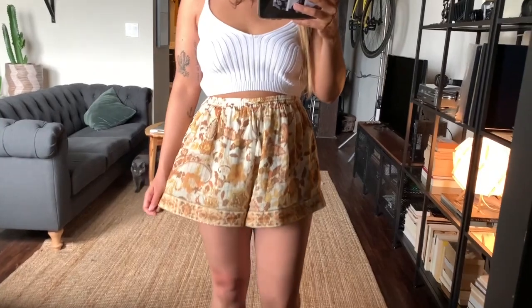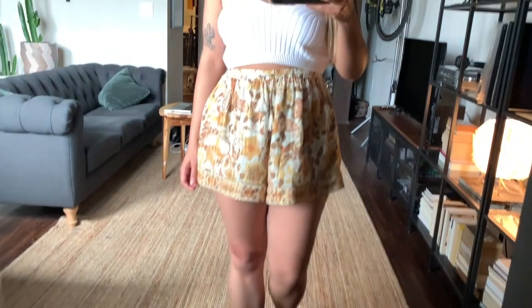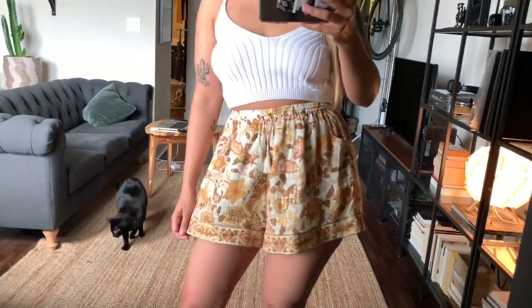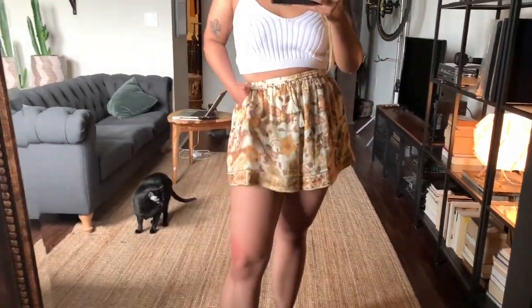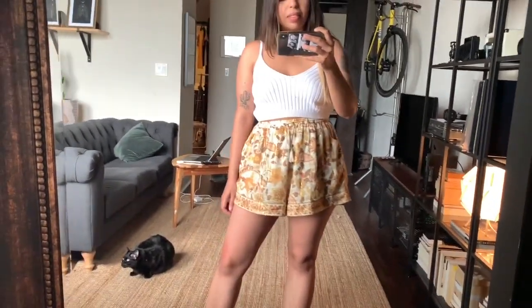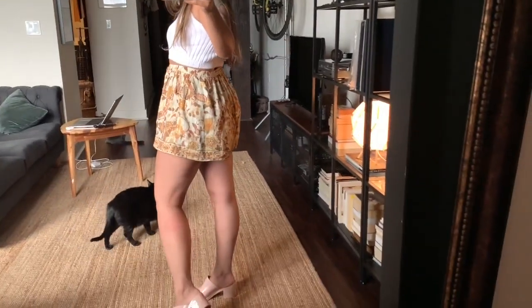For the final item I have the Hendrix Shorts by Spell and the Gypsy. I paired them with Melissa sandals and a crop top by Free People. I got them in a size medium — they retail for $128 and the Nuuly price is $70.40. Just like everything else from this brand, they are perfect for hot spring and summer days. They're super flowy, breathe really well, have unique prints, and are super easy to pair with a basic tee, a tank, or even a swimsuit.